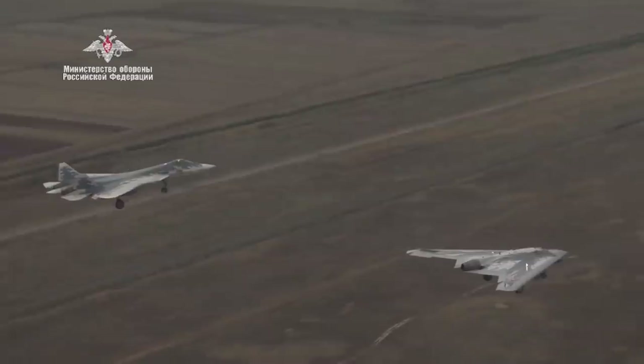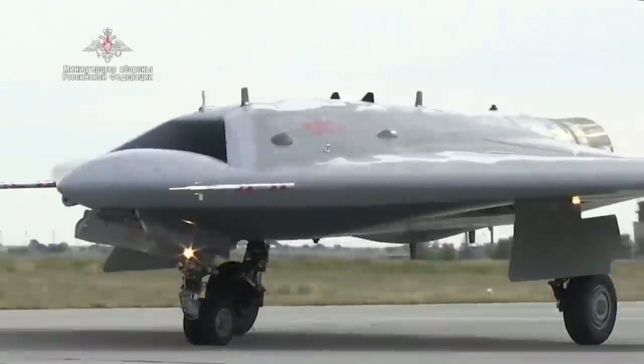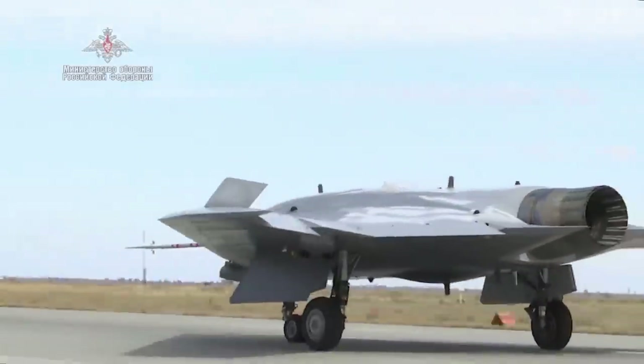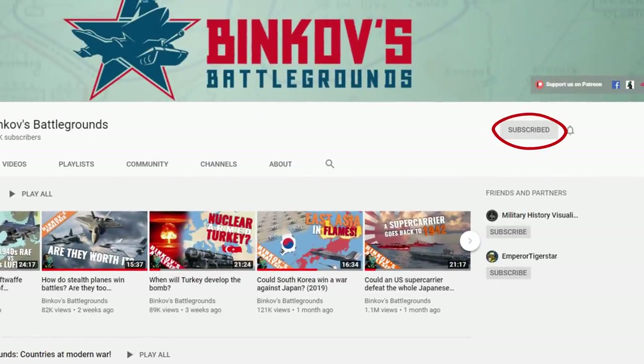Once again, for a more complete coverage of stealth, do check out our previous video on stealthy planes — the link is available below in the video description section. And before you go, think about subscribing if you like the content. If you want to be notified of upcoming videos, subscribing is not enough — you also have to click that bell-shaped notification icon. And if you're viewing Binkov on a phone, notifications from YouTube also need to be turned on.